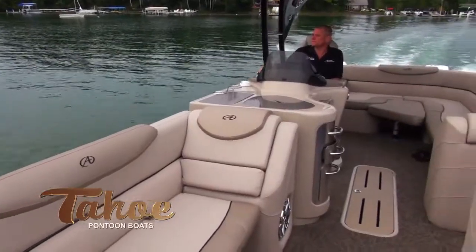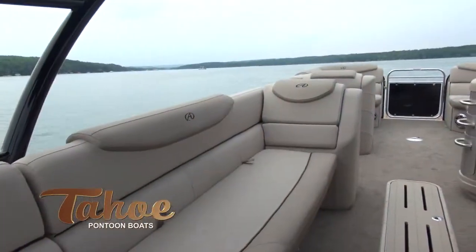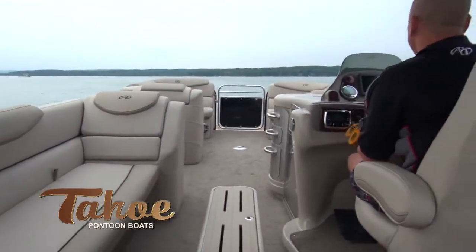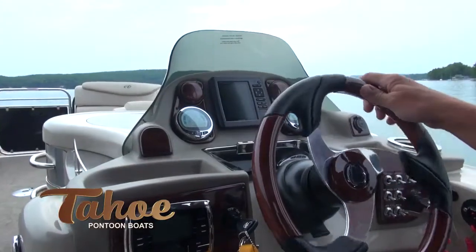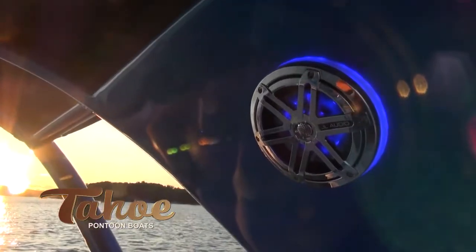The plush interiors are made with the industry's thickest Matrix 50 soft-touch vinyl and are loaded with an almost endless list of standard features that include GPS, powerful Polk Bluetooth stereo, and lighted speakers with SST covers.